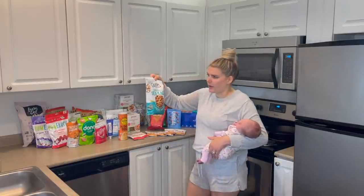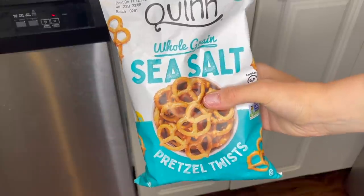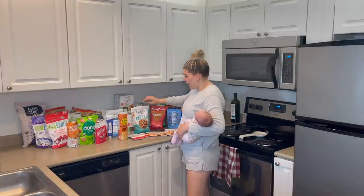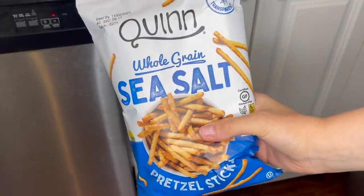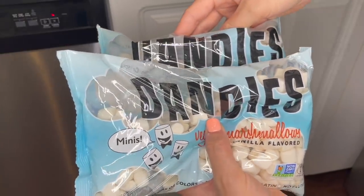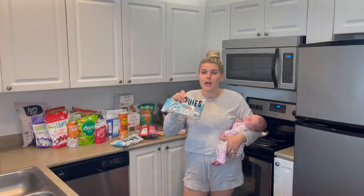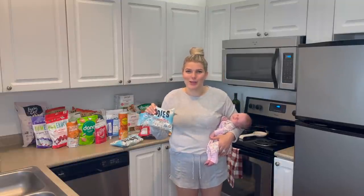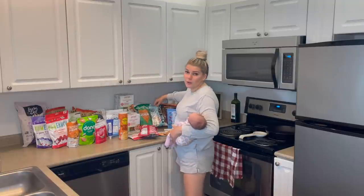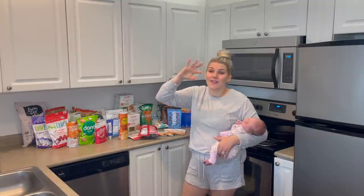We also grabbed a bag of the whole grain sea salt pretzel twists by Quinn. We love this brand — I think their pretzels taste really normal, which is hard to find in a gluten-free brand, and they have pretty good ingredients as well. I grabbed a bag of the pretzel twists and also the pretzel sticks for a little variety. I also grabbed two bags of these Dandies vegan marshmallows. I think they have a great texture. They're super easy to melt down for Rice Krispies, which is exactly what I got them for — I usually use two bags per batch. They're also the best price I've found on Thrive, and the boys love to eat them as a snack too.